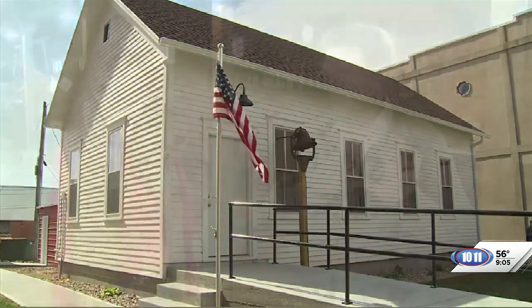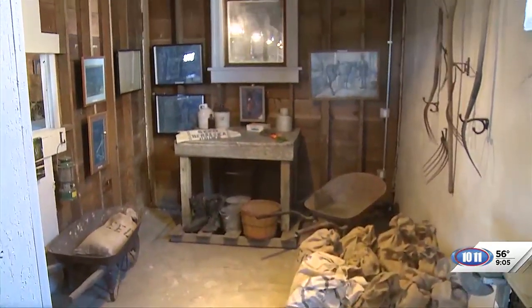You've got the one-room school, you've got the beautiful museum, and now the livery stable here. Thanks for showing us around today. Thank you, John.